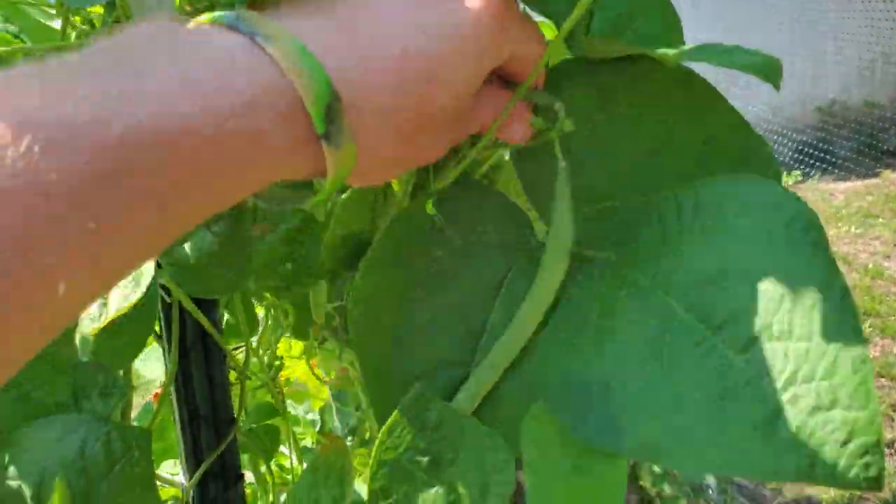I grew broccoli, collard greens, rutabagas, kale — plenty of different things that resist frost. And even some things that you might not think of as fall crops you could get in another round of, just because we have so much time until that first frost. I'll talk about some of those things in the video.